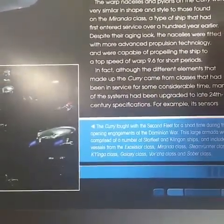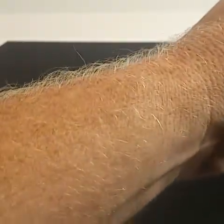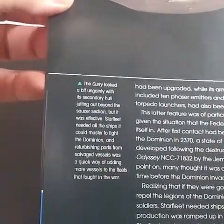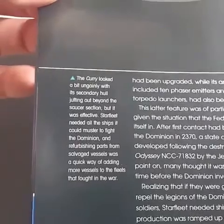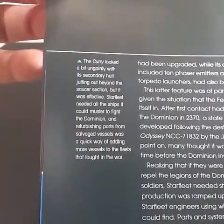The Curry fought with the second fleet for a short time. The Curry looked a bit ungainly with its secondary hull jutting out beyond the saucer section, but it was effective. Starfleet needed all the ships it could muster to fight the Dominion War.